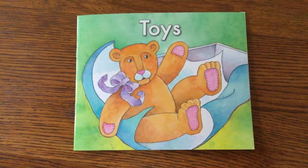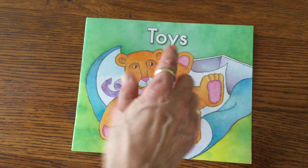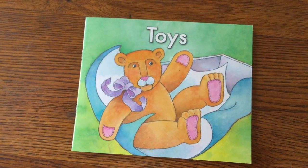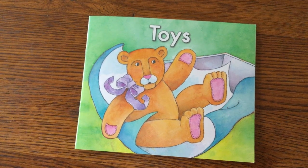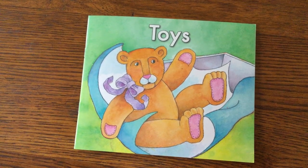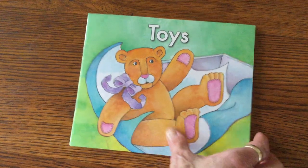This book we're reading today is called Toys. In this book, a little boy is opening his gifts. He finds a toy in every box. What kinds of toys might he get? Let's take a look and find out.